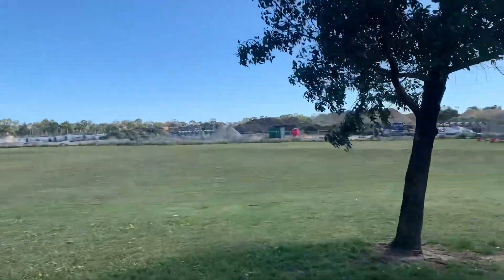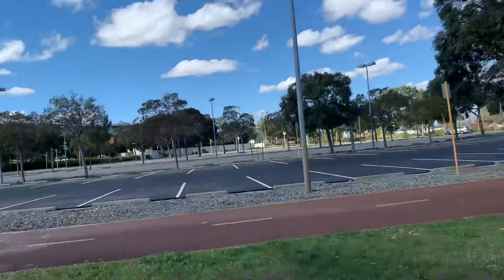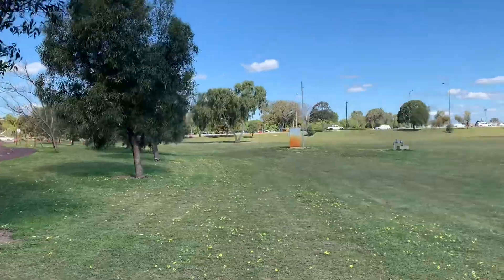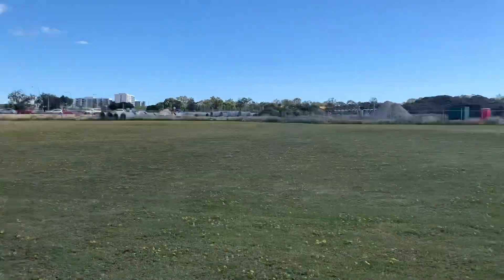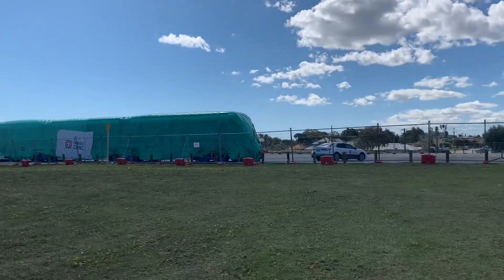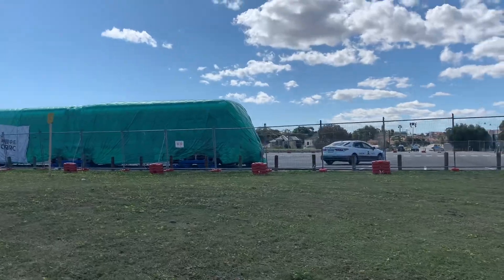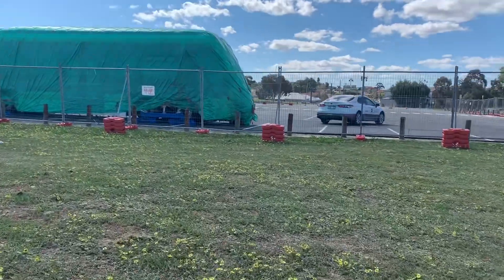Good day guys, today I am at Stirling — the council, the big park line next way. Over there is the city gardens and over there is Stirling train station. And look what I've just found — this is Perth's first trackless tram, which has just arrived from China.